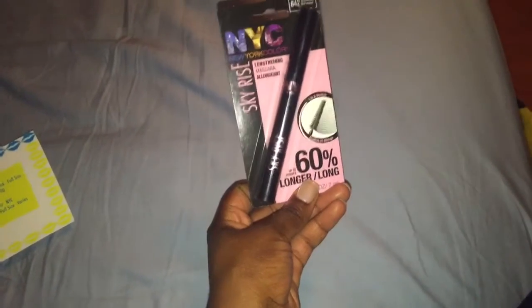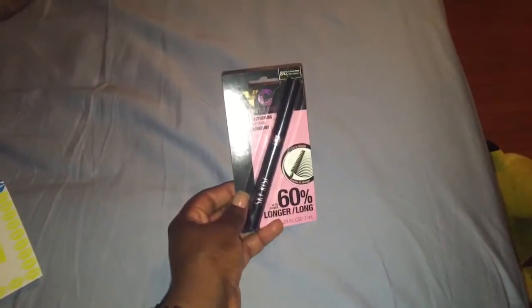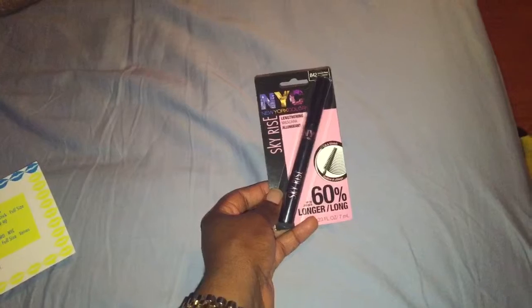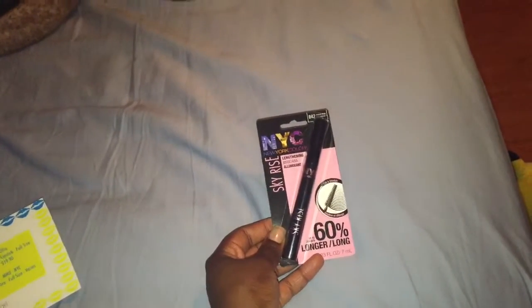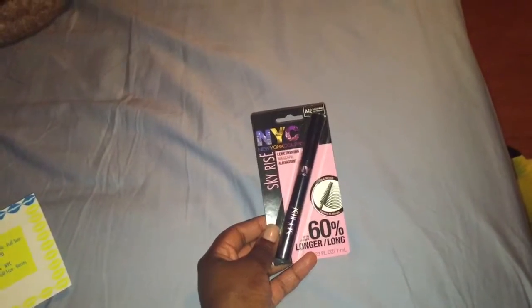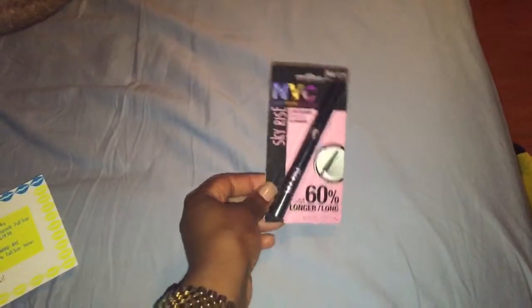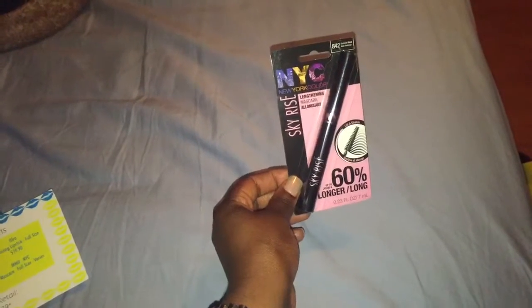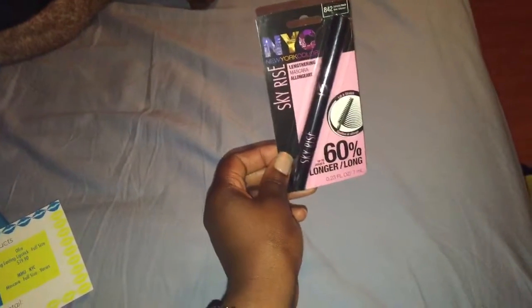So let's jump into the products. The first product is the NYC mascara. On the card it says the price varies. Another thing I like about this bag is that all their products are full sizes. All together, the card says the retail price for all four products is $50.39. So for just ten dollars, I think this is a really good deal compared to almost fifty-one dollars. I can't wait to use this mascara — it's a lightening mascara that lifts and strengthens your lashes.